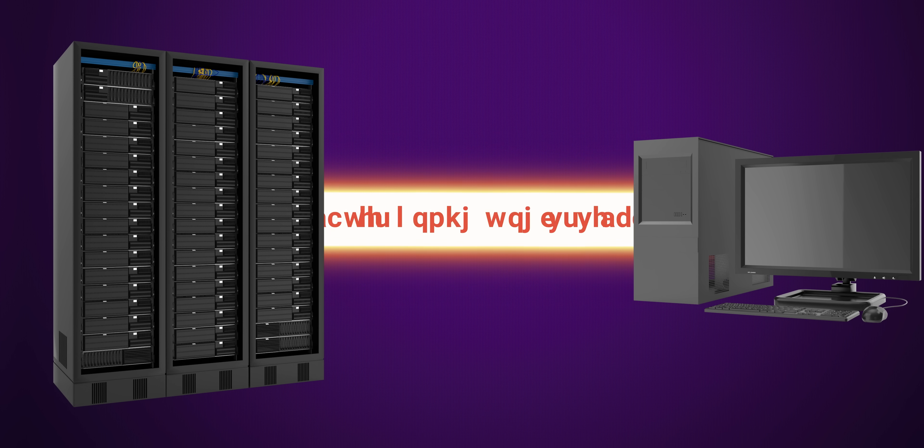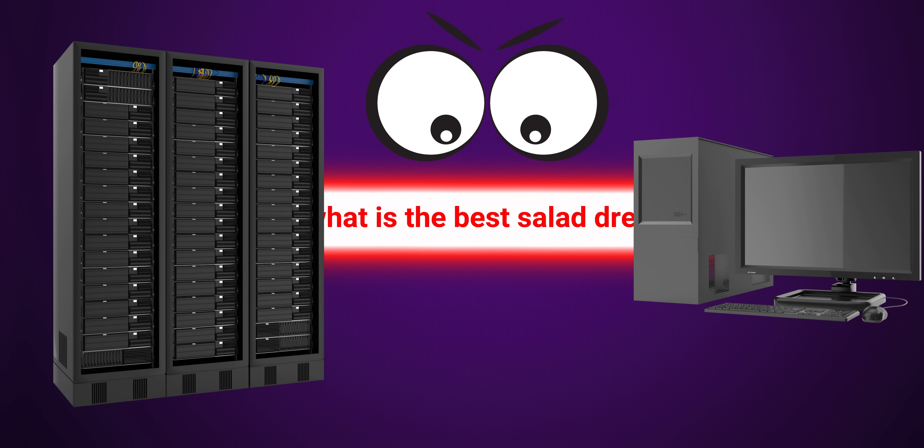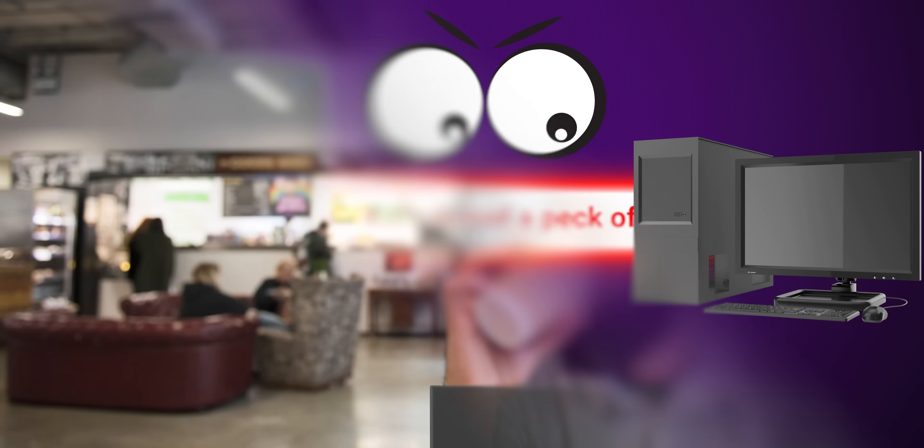Without HTTPS, any of that content — such as private messages, payment info, or the videos you're watching — could be intercepted by an attacker or snoop, such as someone with a packet sniffing program connected to the same WiFi network, or by an IT administrator monitoring traffic at your office.